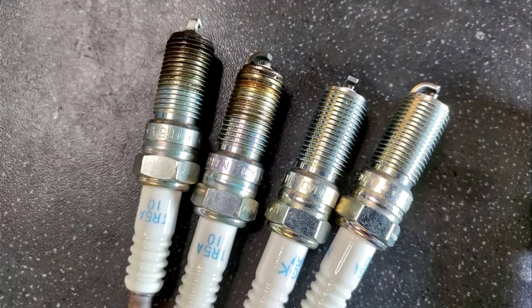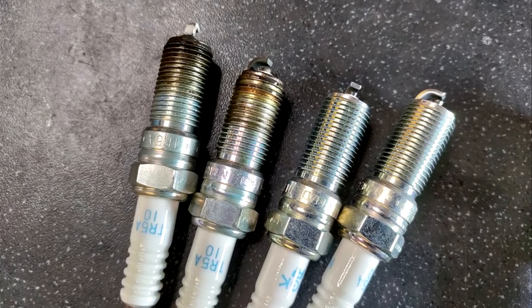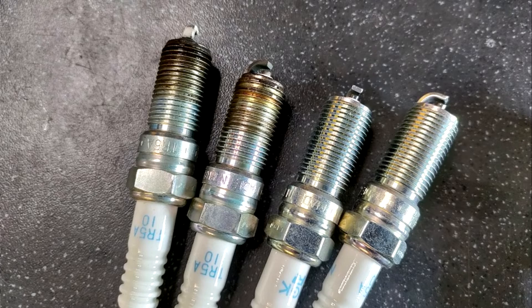Poor or failing spark plugs can prevent the motor from starting at all, while good spark plugs will burn fuel effectively. Today we will talk about 6 bad spark plug symptoms.